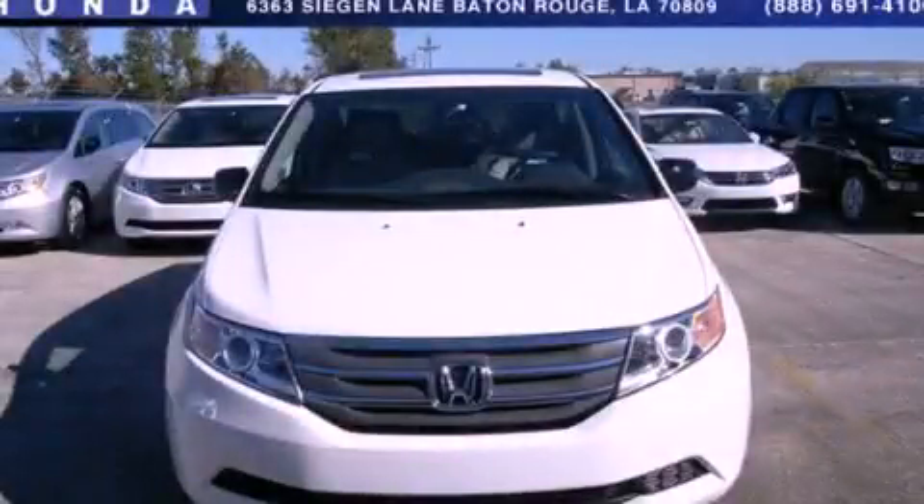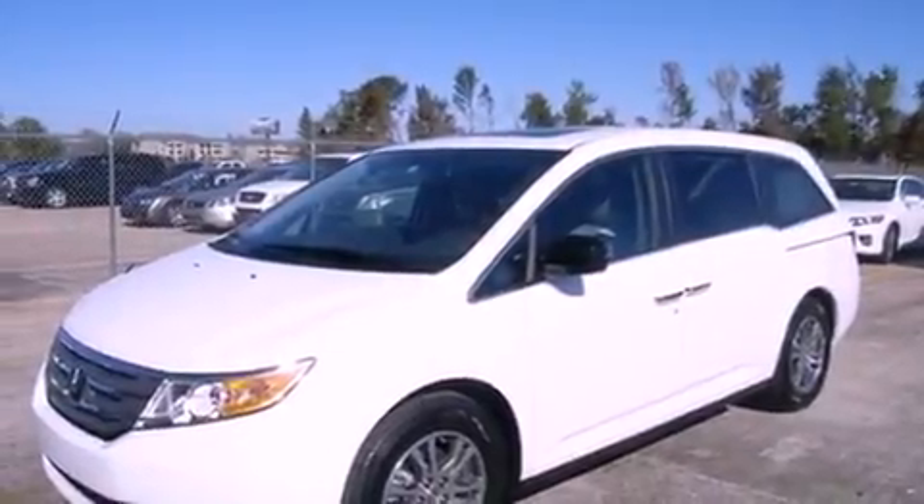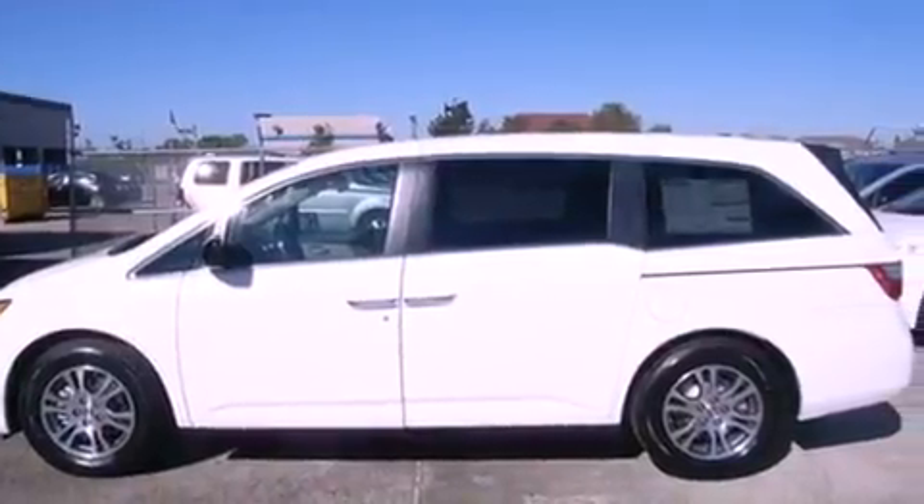This is a brand new 2013 Honda Odyssey, with enough comfort and space for the entire family. It has a 3.5-liter, 6-cylinder engine and a 5-speed automatic transmission.